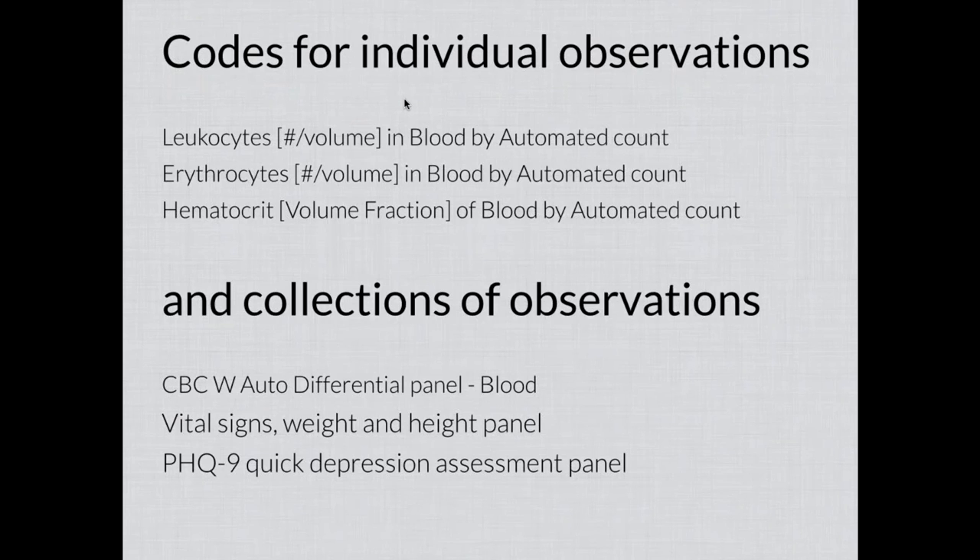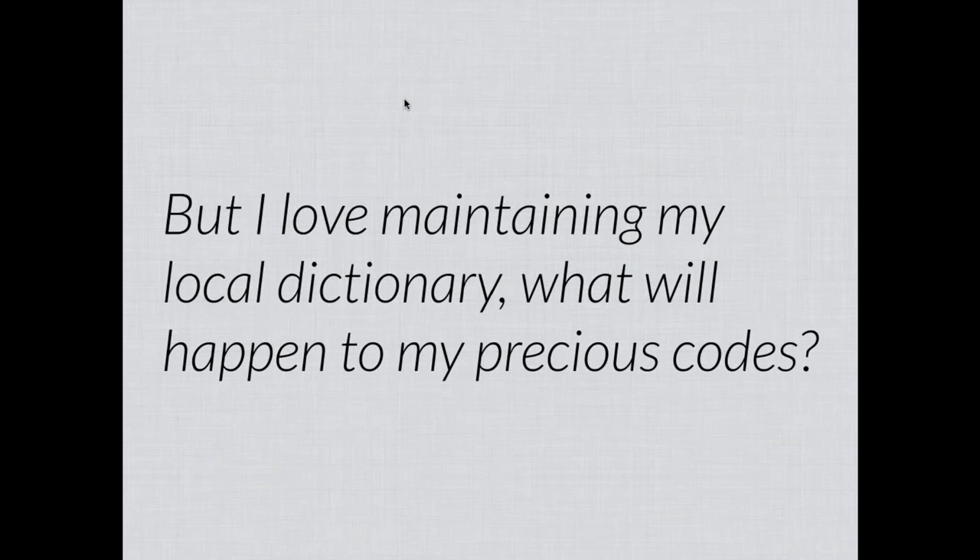LOINC is primarily focused on creating codes for observations — codes that represent individual observations such as leukocyte, erythrocyte, or hematocrit, but also codes that represent collections of observations. We call them panels, using that word generically to mean a collection of individual tests or observations. Those panels group together related sets of things — a LOINC code for a CBC with auto-diff, a vital signs panel, or an assessment instrument such as the PHQ-9 with its individual questions underneath it. So LOINC is making codes for both kinds of things.